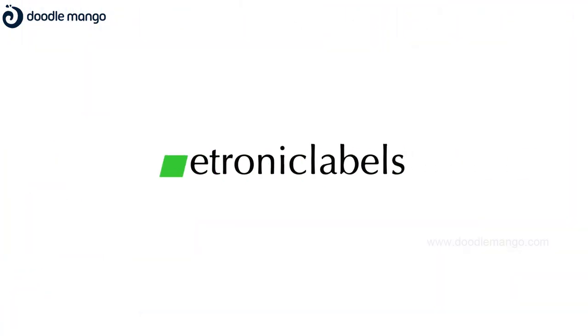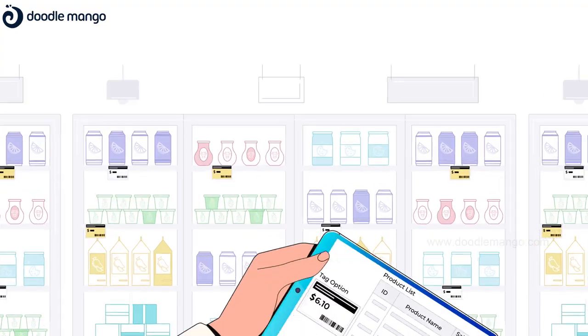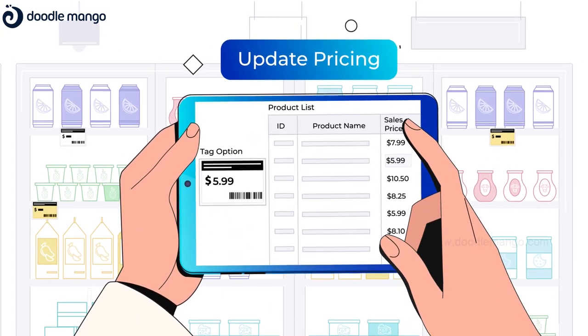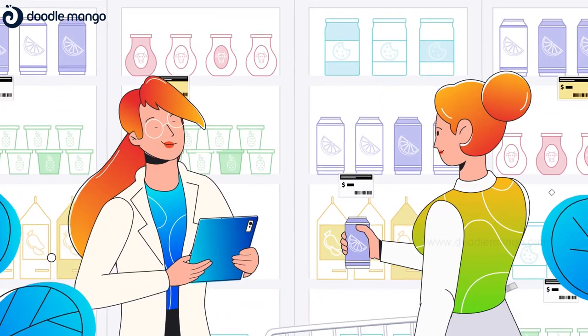e-tronic labels. Now, with fewer clicks, Judy can update pricing, start discounts, and run promotions — all from one place.